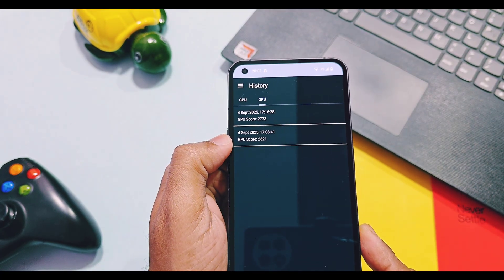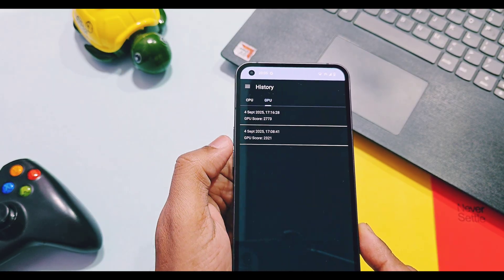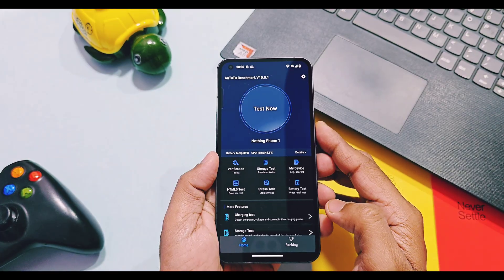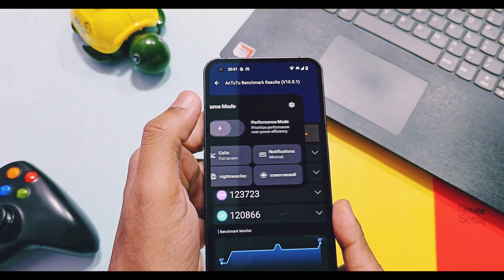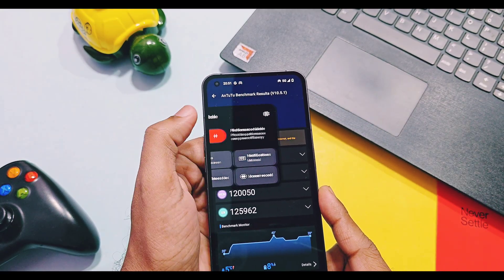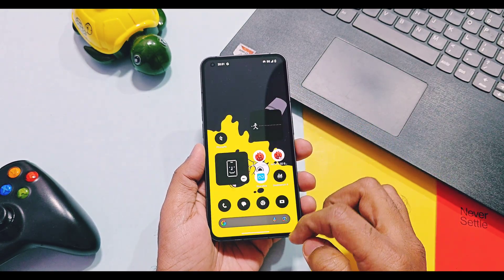For GPU graphics testing, the OpenGL graphics API result was 2321 and the Vulkan graphics API score was 2773. All scores are not outstanding compared to the old version — it's almost the same. However, in AnTuTu benchmark testing without performance mode the score was 555,292. I then enabled performance mode using Nothing Game Space and ran AnTuTu again, getting a score of 574,206 — a boost of 18,900 points. I think Nothing should add a separate performance mode setting for the overall system, like OnePlus did in their OxygenOS.